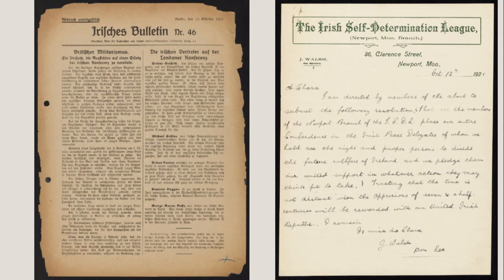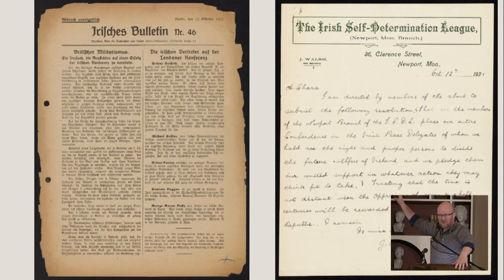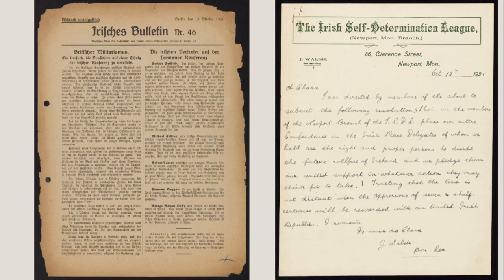In terms of the wider world in which they operated, this is material from the National Archives — we wouldn't normally publish this stuff, but it's perfect on display because of how visually striking it is. On the right you see a copy of the aforementioned Irish Bulletin in German, published in Germany, dated the 12th of October, talking about the arrival of the Irish delegation to negotiate the treaty in London, with the treaty negotiations having begun the previous day.